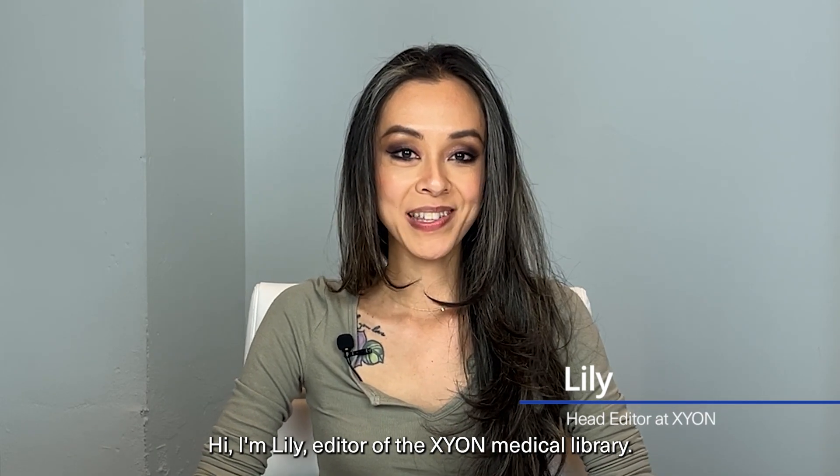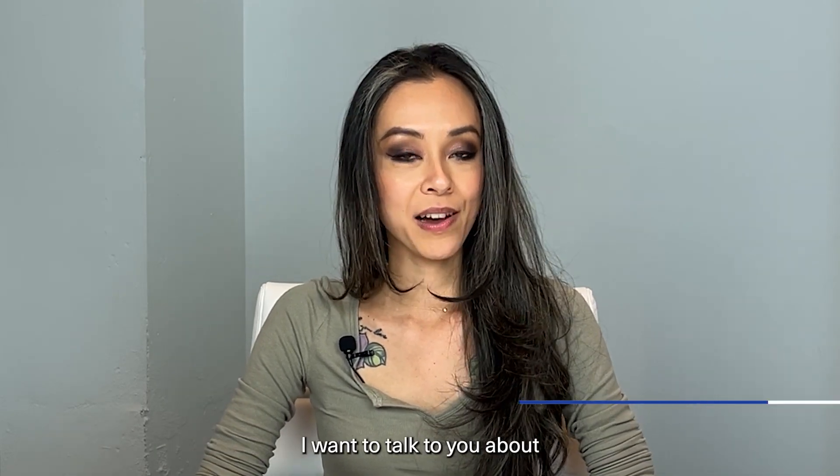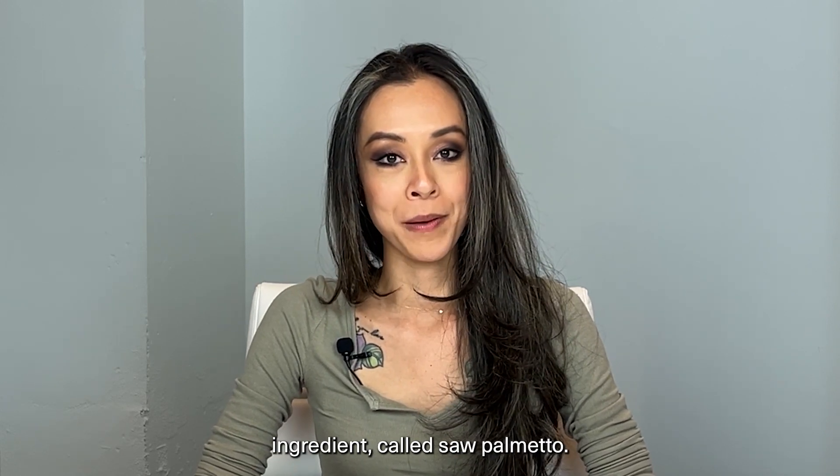Hi, I'm Lily, editor of the Thion Medical Library. Today I want to talk to you about a really interesting ingredient called saw palmetto.